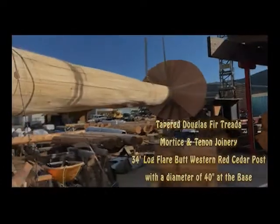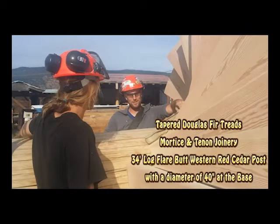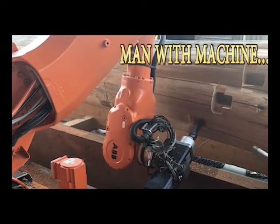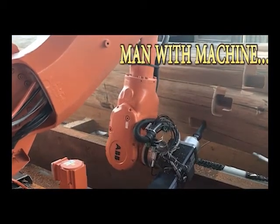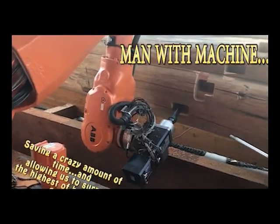What you're seeing here is one of the first production pieces — an elliptical set of spiral stairs cut into a curved flare butt cedar column — and she just nailed it. We had almost perfect results.